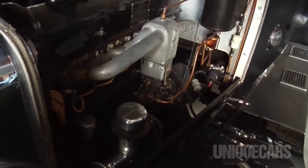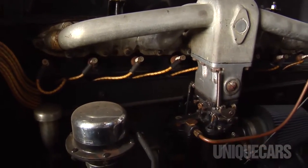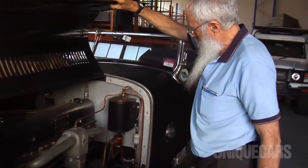So we'll have a look at the induction side. There's the other eight spark plugs and down there is our wonderful Stromberg twin-choke carby. That's a vacuum operated fuel pump.